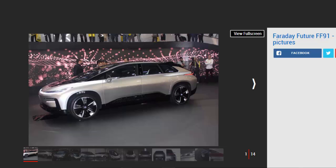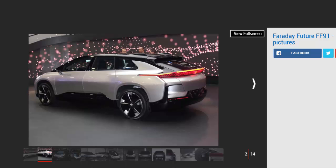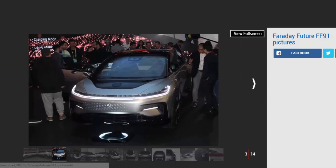Revealed in Las Vegas, the Faraday Future FF91 can race from 0 to 60 in a record-breaking 2.39 seconds, beating the rival Tesla Model X P100D in ludicrous mode, thanks to its 130 kWh battery that produces 1,050 HP and 1,800 Nm of torque. The FF91 also claims more than 378 miles of range, while it can be topped up on any charging standard, with wireless charging promised in the future.